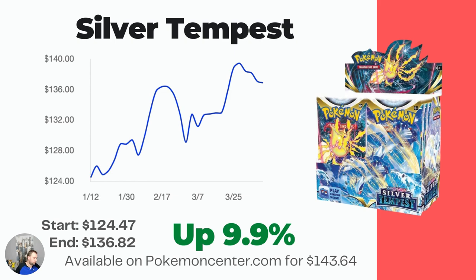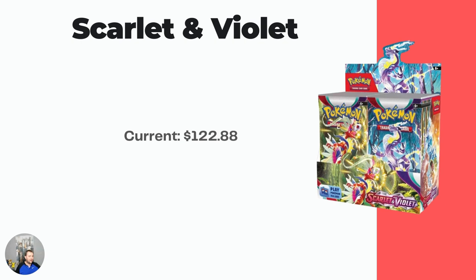Last, of course, we have the new Scarlet and Violet base set. I didn't include a graph because there's no point — it's brand new, just about a week to two weeks old. This one is sitting at $122.88. Just so you know, the MSRP on these new booster boxes on Pokemon Center is $161.64, whereas the old Sword and Shield ones were $143.64 — so it is an $18 price increase on these booster boxes.